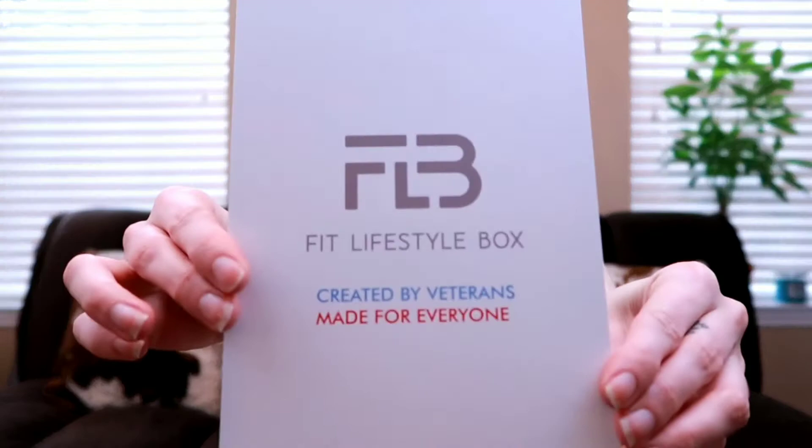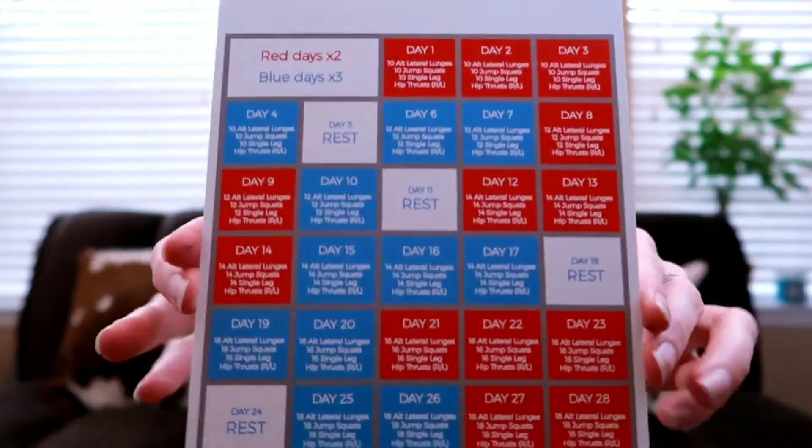The first thing I see is a card that says 'Fit Lifestyle Box — created by veterans, made for everyone.' It's got red days and blue days — it's a workout plan. Day one through 30, so a month of workout plan, it's all written out for you. Day one is 10 alternate lateral lunges, 10 jump squats, 10 single leg hip thrusts right and left. It just kind of goes on like that with different exercises — basically a 30-day workout plan that they have mapped out for you. That's pretty cool.